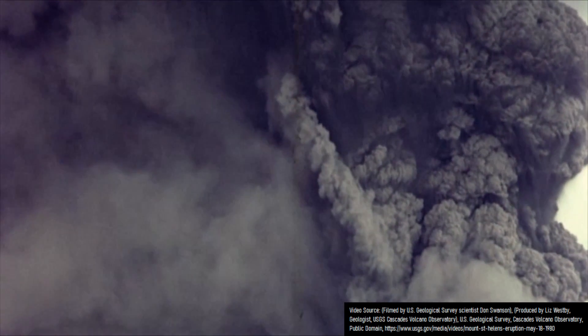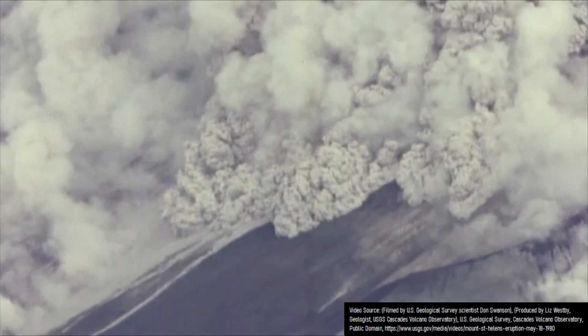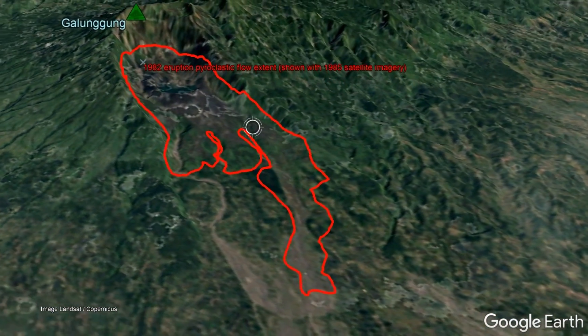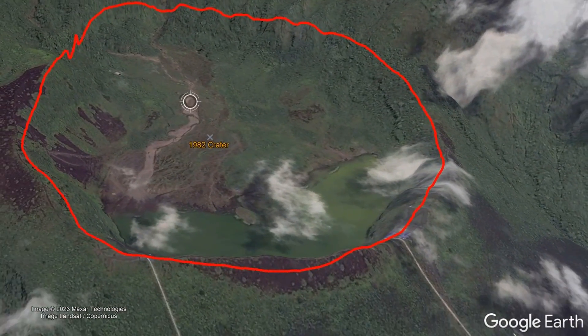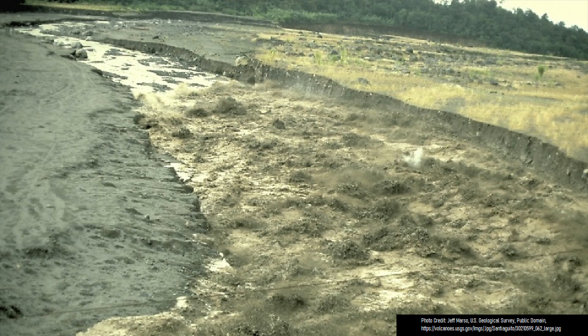These explosions created a sustained Plinian eruption column which shot to a height of 20 kilometers, and as part of this collapse downwards, it created superheated pyroclastic flows which scoured the landscape up to a distance of 5,700 meters. In total, this eruption ejected approximately 0.4 cubic kilometers of volcanic rock, meaning it was a Volcanic Explosivity Index of 4.